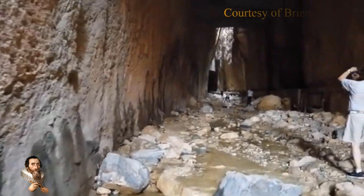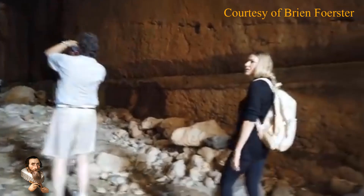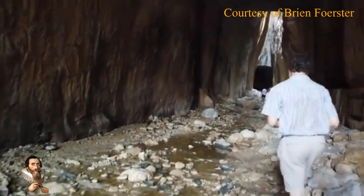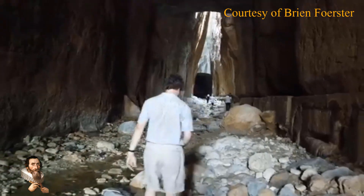The tunnel, complete with a dam and hydraulic system, was built to stop flood waters breaching the harbour. And despite previous attempts by other Roman emperors, the water was never diverted until this tunnel was constructed.